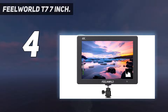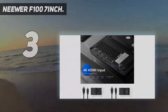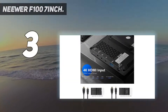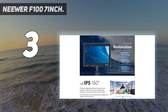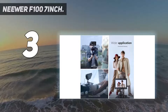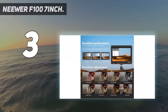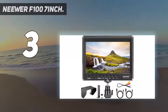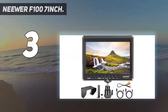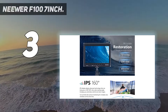At number three, the Neewer F100 7-inch. Looking for an affordable 7-inch external camera monitor? The Neewer F100 7-inch is the best budget 7-inch external monitor for DSLR. We recommend the Neewer F100 for its impressive wide-angle IPS display that supports ultra HD 1280x800 and 4K resolution.